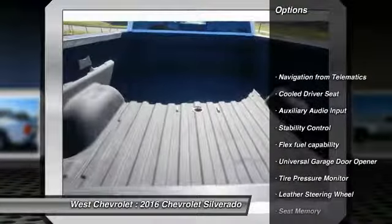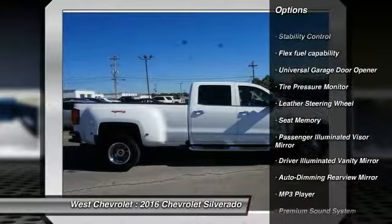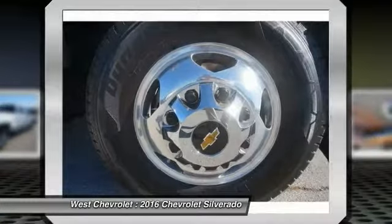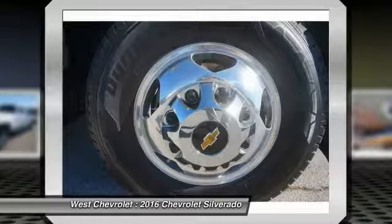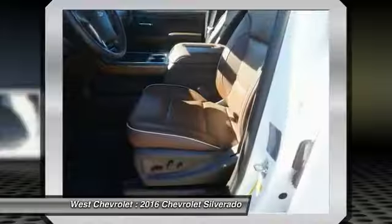Power passenger seat, steering wheel audio controls, traction control, navigation system, stability control, tow hitch, backup camera, keyless entry, remote engine start, leather-wrapped steering wheel. Come see the car for yourself.